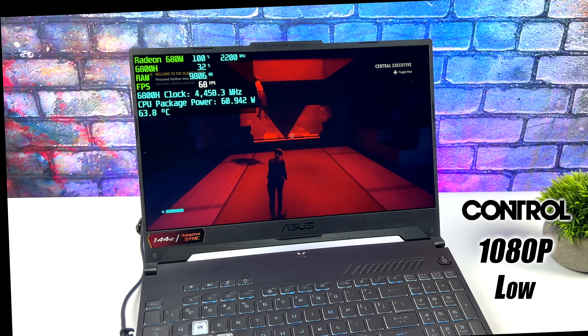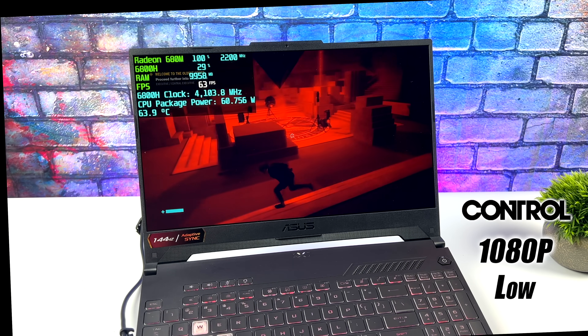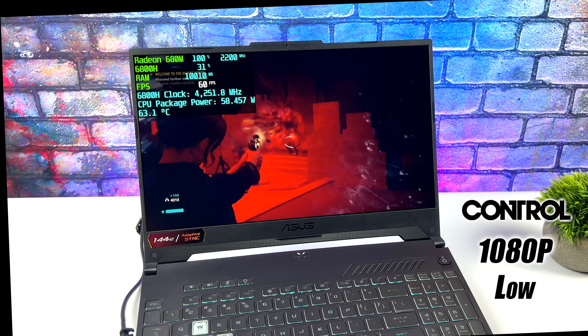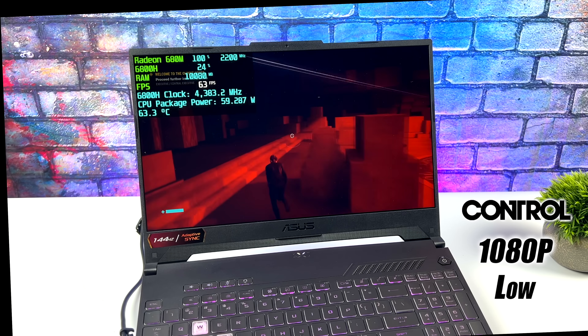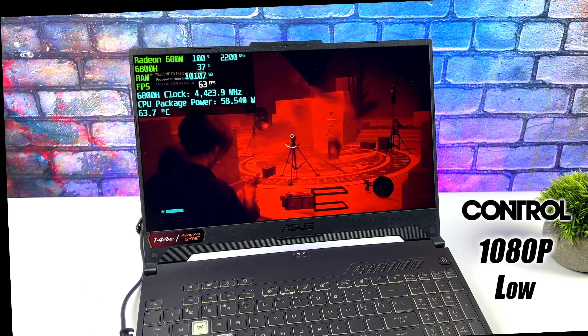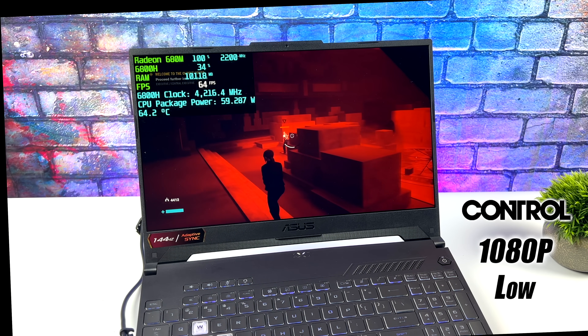Next on the list is Control at 1080p low settings. With it set up like this I have seen it dip below 60, so you might want to take the rendering resolution down, but MSI Afterburner stated an average of 62 fps by the end of the run. Not bad at all — it's perfectly playable, and since we've got a FreeSync monitor there's no screen tearing when it does dip below 60.